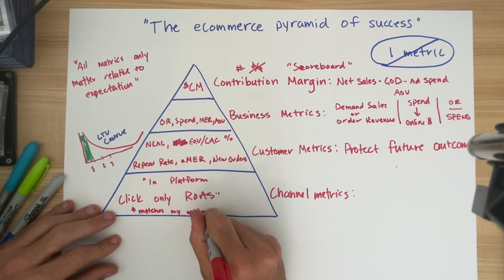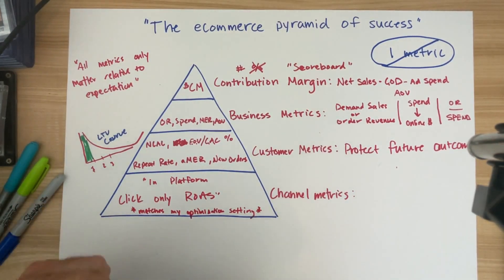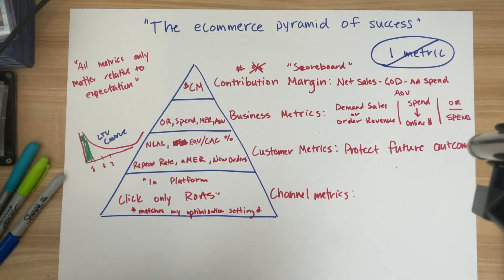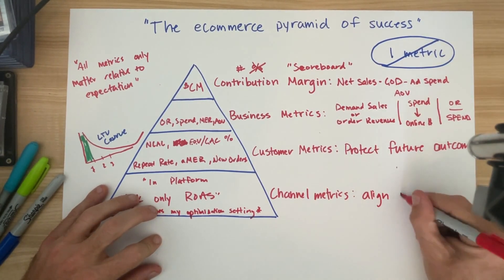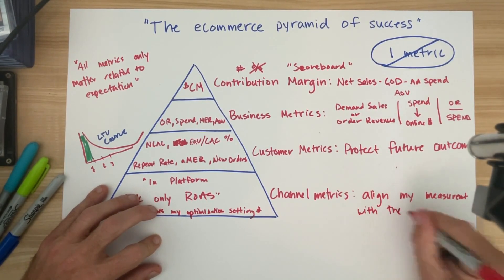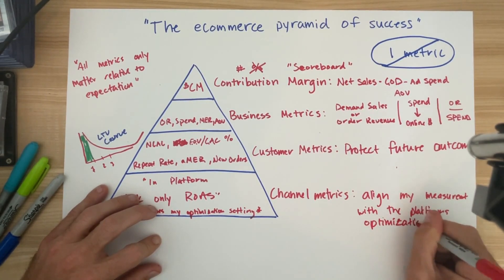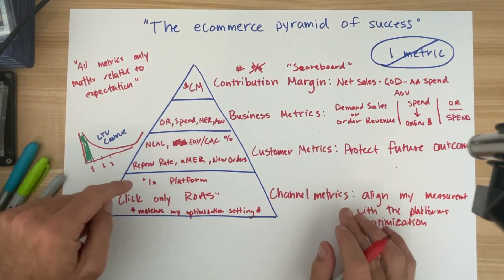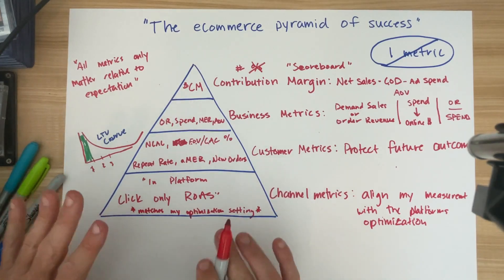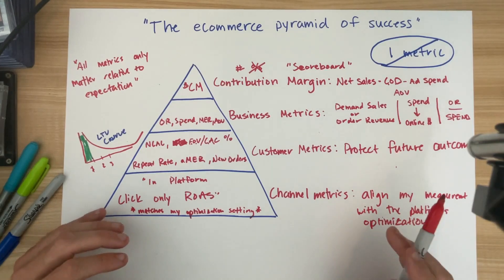In-platform, click-only ROAS — and the key is that it matches my optimization. In other words, I have to measure what the platform is using to allocate my dollars. I have to align my measurement with the platform's optimization. If I am using any third-party tool, I am asserting a relationship between past indicated performance and the future decisions of the platform, and there will not be a relationship between those things. Go look at the correlation between your last-click ROAS and future Facebook ROAS — it's extremely small.